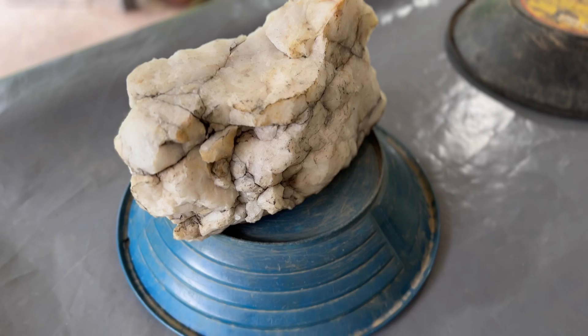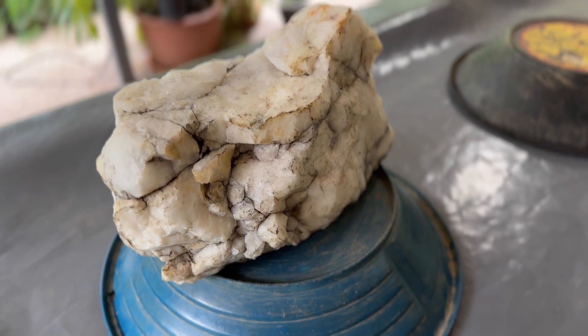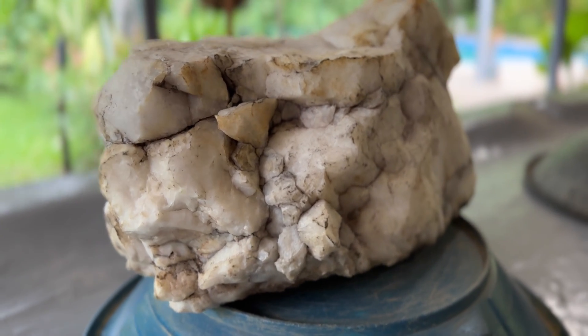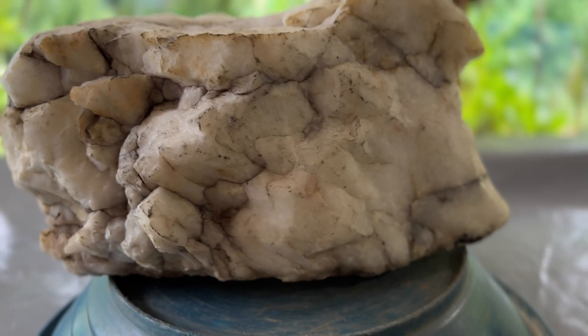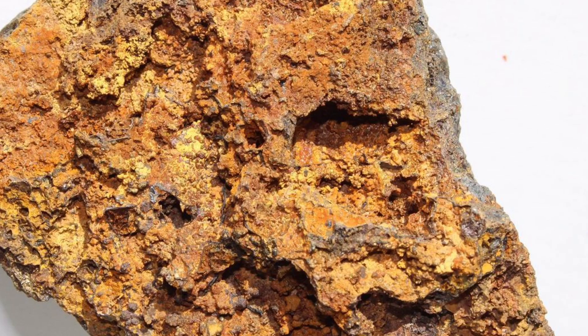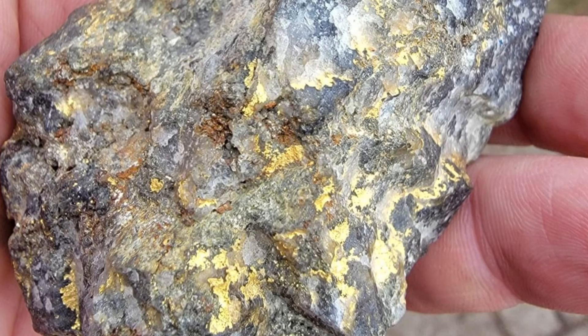Getting back to that Colgate teeth-commercial bright white quartz — the milky, clean quartz — it's more than likely not going to bear any gold. So just remember when you're out there in the field to look for the five-dollar hooker quartz. It's ugly, it's dirty, it's wasting away.